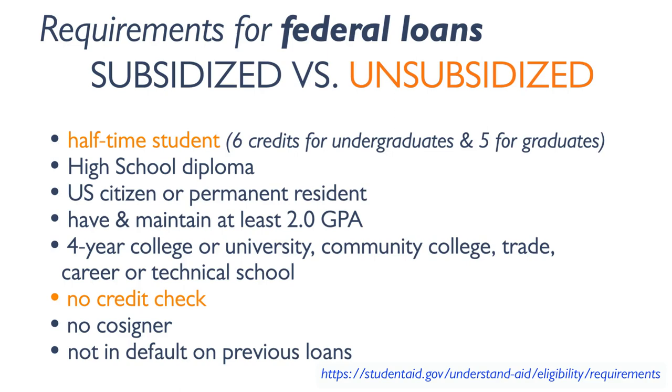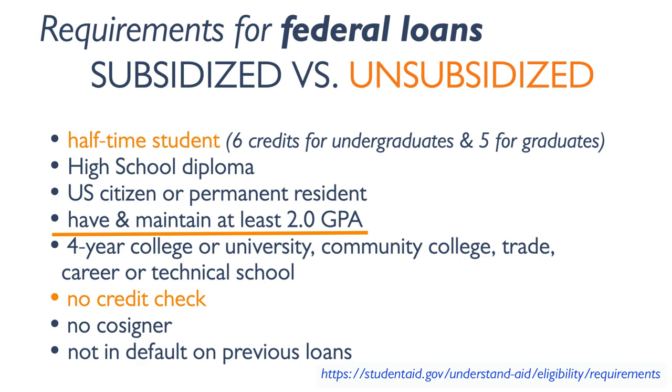Subsidized and unsubsidized loans share more similarities than differences. They have common requirements such as being enrolled as a half-time student, holding a high school diploma, and being a U.S. citizen or permanent resident. Surprisingly, you have to have and maintain a minimum GPA of 2.0.